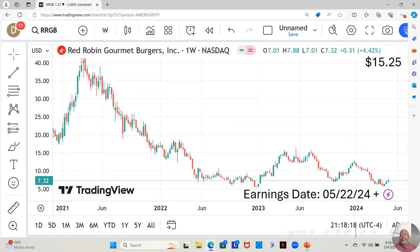Red Robin Gourmet Burgers is not on my watch list either. They have an earnings report that drops on May 22nd. The reason I found this company interesting is that they're at $7.32 a share, and Yahoo analysts estimate them moving up to $15.25 a share in the next 12 months — that's a 100% return on the stock in 12 months. I actually have about three options contracts on this, because if the stock moves up that much, imagine how much the option would move up.